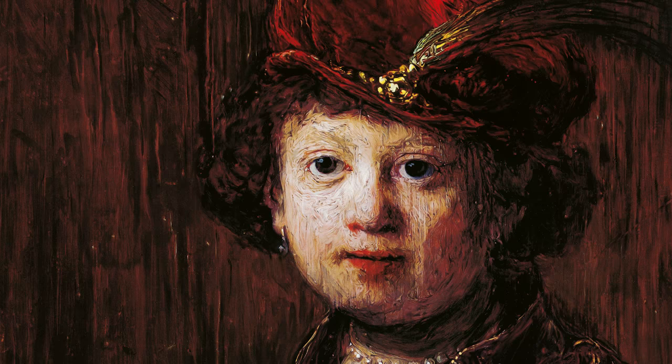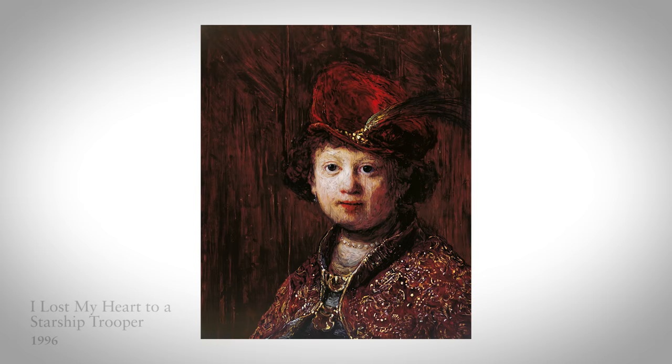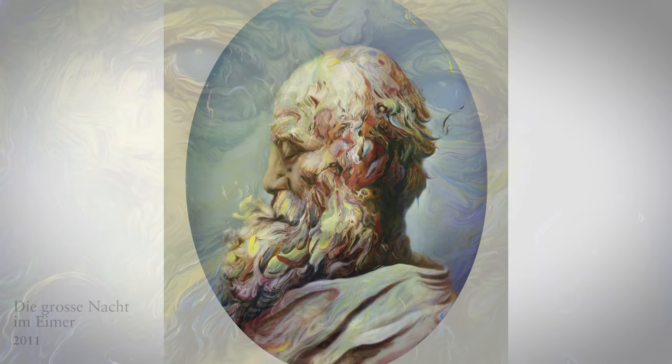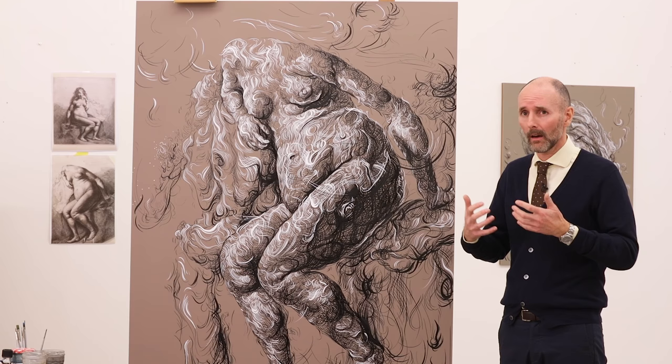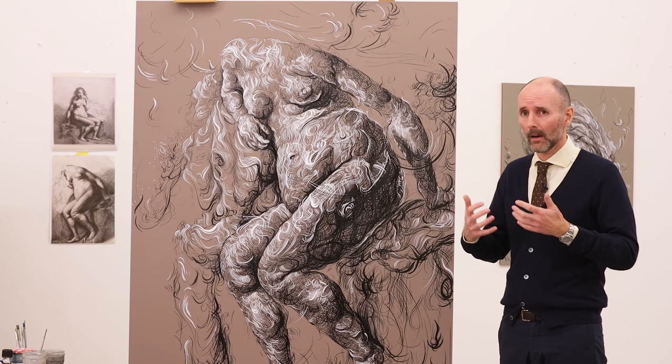For me, making a painting — especially one based on an artist from the 17th century — is an act of time travel. I'm trying to get the viewer to travel with me into the 17th century and then to bring the artist into the 21st century. An awful lot of the world hasn't changed — we still love and we still fear death. We still feel pain in the same way we did in the 17th century, and probably most of the emotions haven't changed.